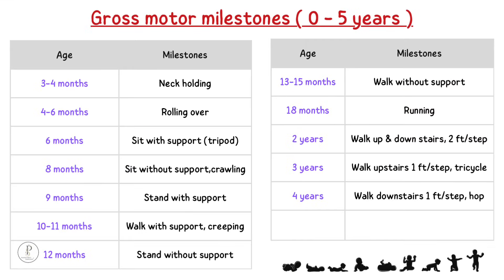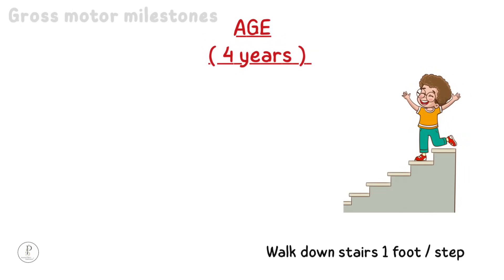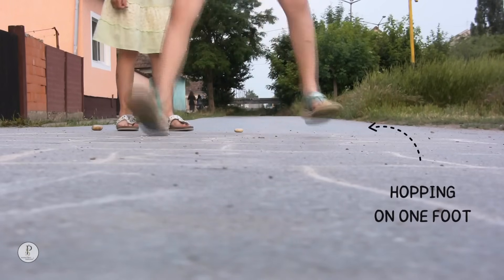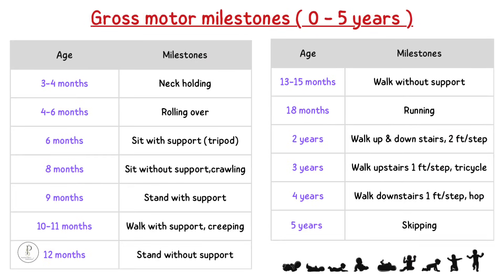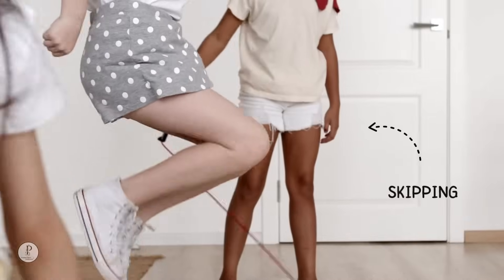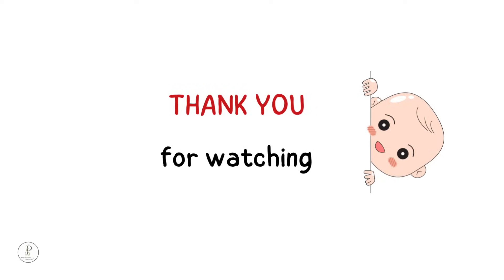4 years: walk downstairs with 1 foot per step and hopping. A 4-year-old child will be able to walk downstairs with alternate steps and will also be able to hop on one foot. 5 years: skipping. A 5-year-old child will be able to skip, that is take off with 2 feet at a time off the ground.